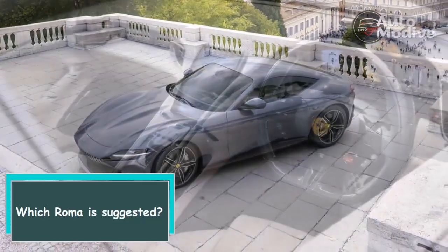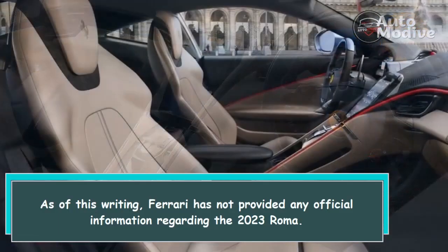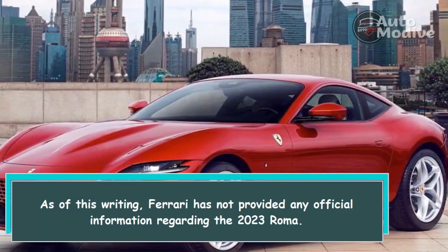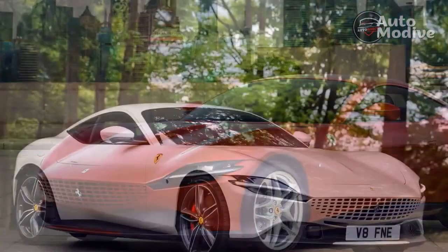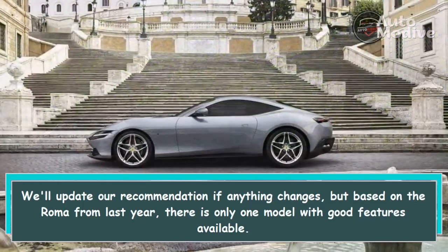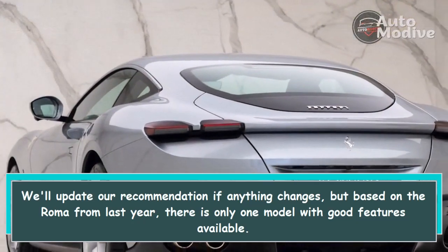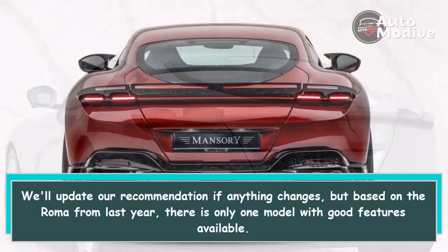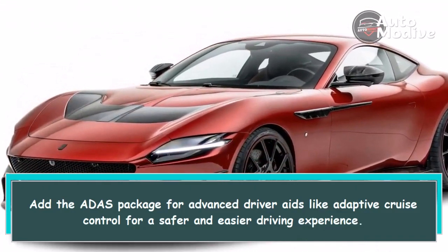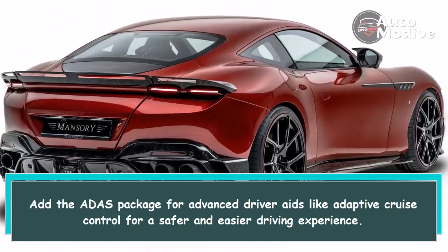Which Roma is suggested? As of this writing, Ferrari has not provided any official information regarding the 2023 Roma. We'll update our recommendation if anything changes, but based on the Roma from last year, there is only one model with good features available. Add the ADAS package for advanced driver aids like Adaptive Cruise Control for a safer and easier driving experience.